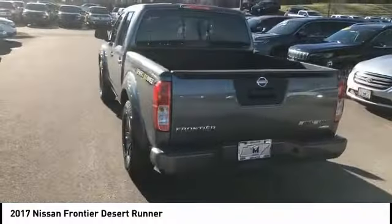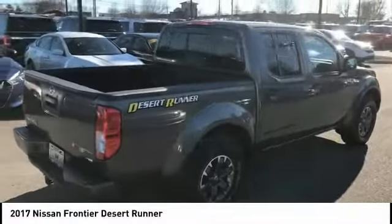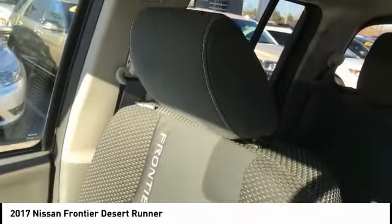Here are some of this vehicle's great options: towing package, bed liner, electronic stability control, traction control, rear step bumper, remote keyless entry, fog lights, front wheel independent suspension, four-wheel disc brakes, and running boards.